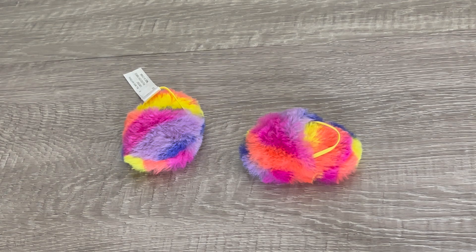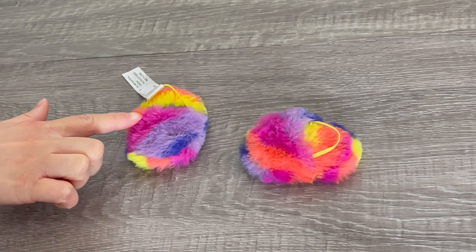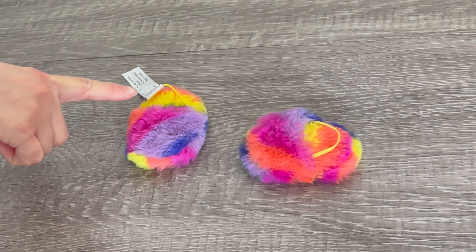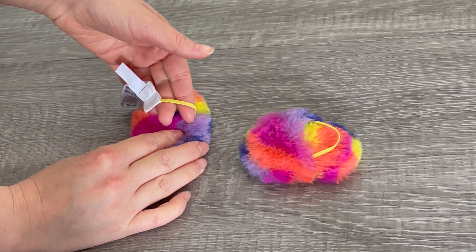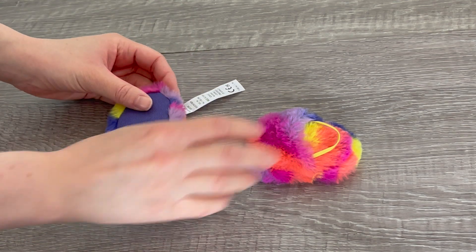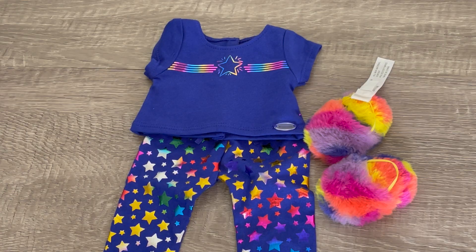This pajama set would not be complete without some comfy and cozy slippers. They're very multi-colored and bright — there's yellow, orange, pink, and purple, with some blue on the front which matches the design of the stars. The elastic is yellow and there's a tag you just need to remove. The bottom of the slippers is a blue color to match the theming of the pajamas. These pajamas are so stylish — very bright and colorful. I love the addition of the slippers and how they match the theming of the stars.